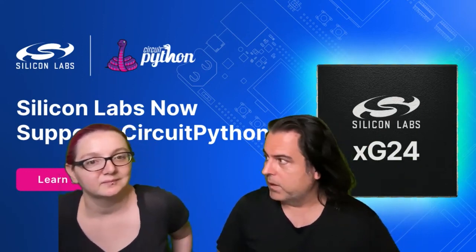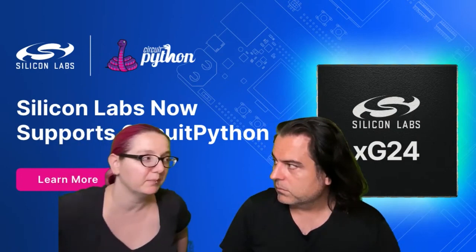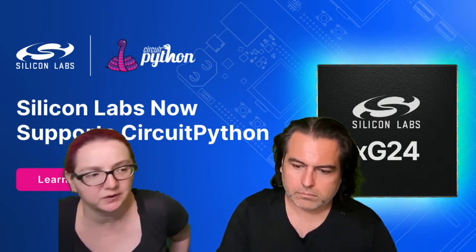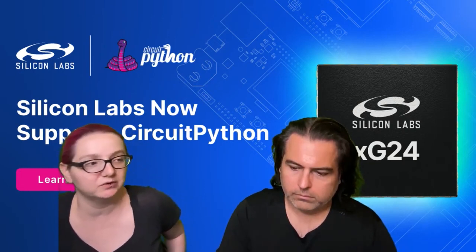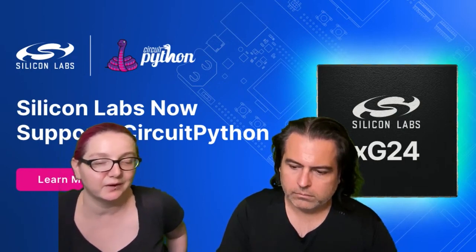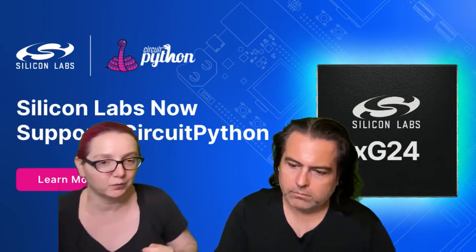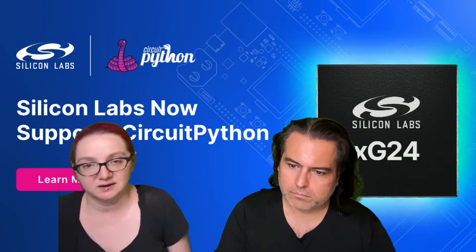Why is this interesting — why is this a big deal? This is cool because this chip family, which we covered on the show a few weeks ago, is a Zigbee and Bluetooth Low Energy chipset that can do Matter and Thread. So if you want to do IoT projects and work with the newest system that allows anything to work with anything — Google, Nest, Alexa, Siri, HomeKit — you don't have to write code for each platform if you're using Matter.